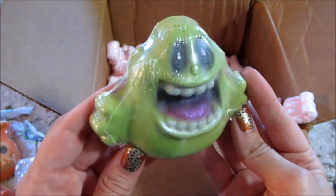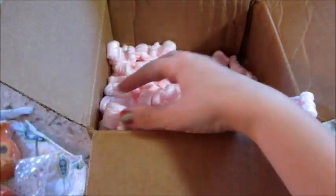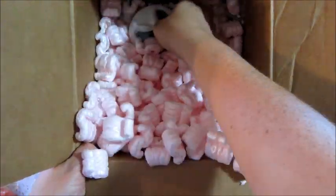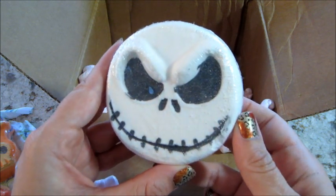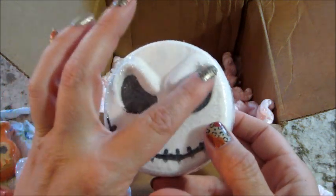You're seeing a lot of reflection from the wrapping, but this is awesome — love that! Let's see what else is at the bottom. We have Jack! They did have a Sally one but unfortunately that was sold out. I was able to get Jack, and yeah — beautiful, it even has the eyebrows up here.